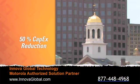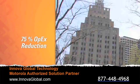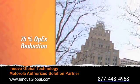Architecture that cuts your LAN CapEx budget by 50%. Would you be interested? What if the same architecture could save you 75% on OPEX over the long term? Does this sound intriguing?